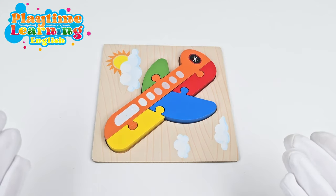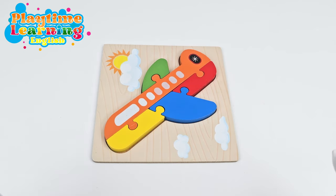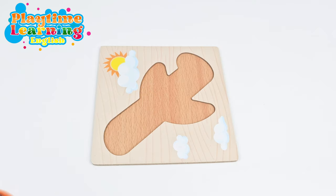Now we have our fifth puzzle. It's an airplane. Have you ever flown on an airplane? Yes! It's so much fun, isn't it? Alright, let's go ahead and do this puzzle. Did the pieces of the plane fly off? We have to find them now.